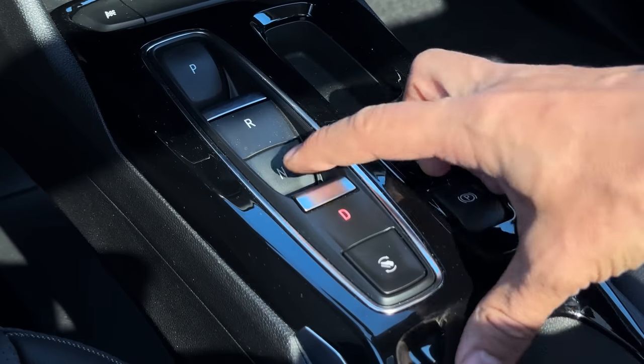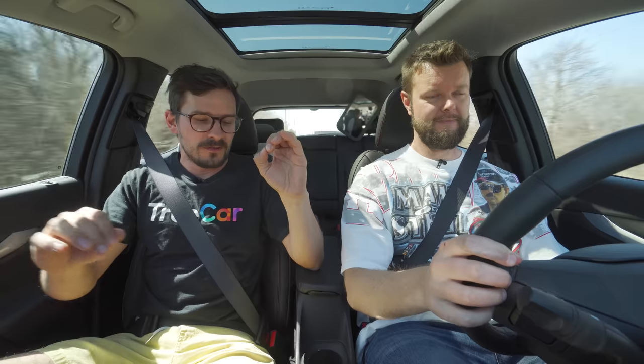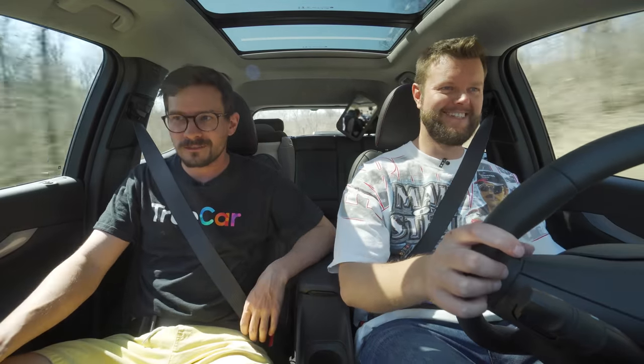If you're coasting in neutral, the paddle doesn't work. If you want to super hypermile, you've got to use neutral for coasting. Like on this hill — go in neutral and you're not using any energy. What's the point of regening if you need the speed to go back up? Let's see how far we can get with pure coasting.